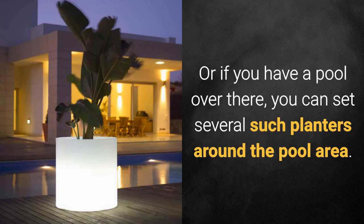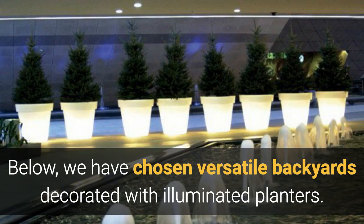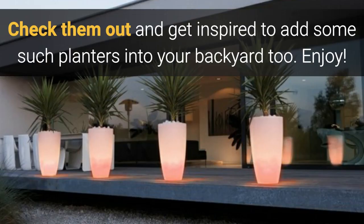Or if you have a pool, you can set several such planters around the pool area. We have chosen versatile backyards decorated with illuminated planters — check them out and get inspired to add some such planters into your backyard too. Enjoy!